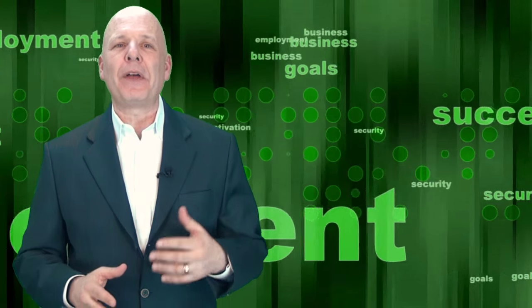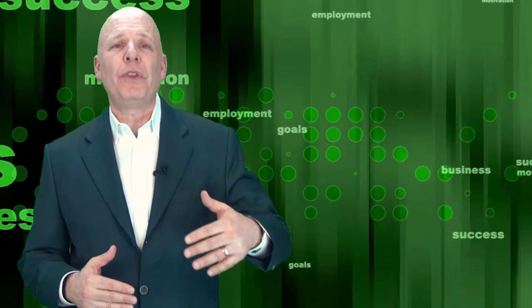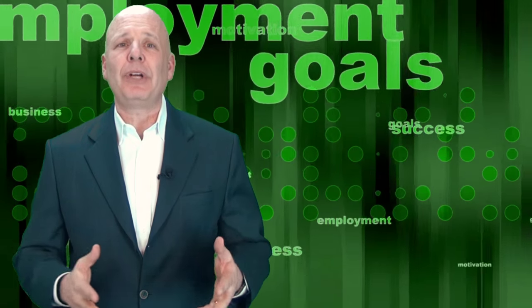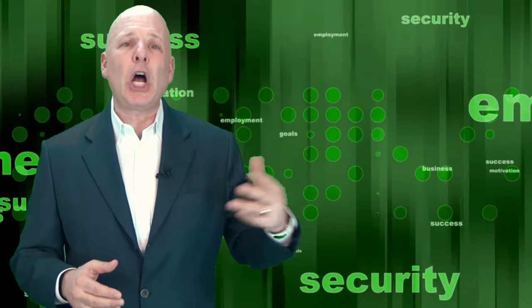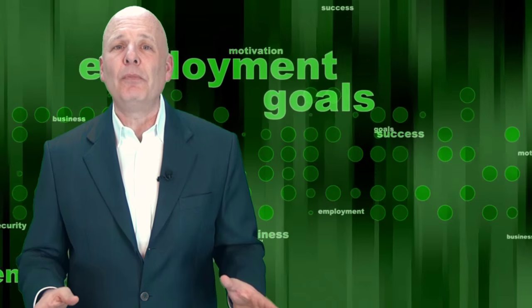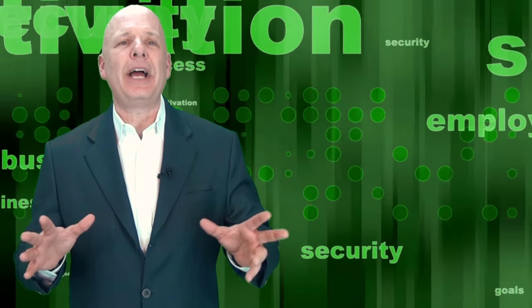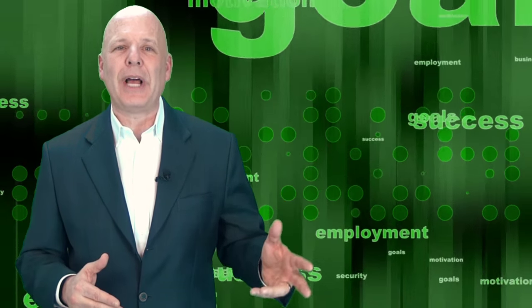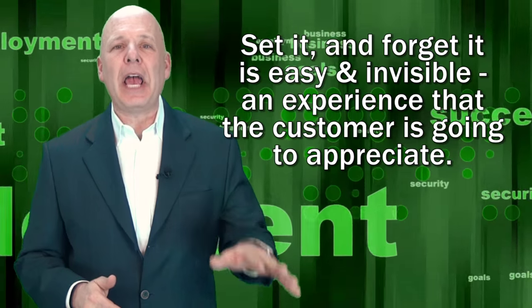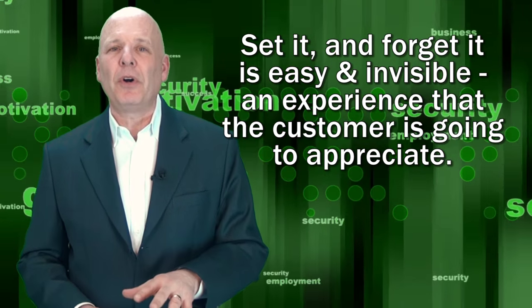I've written articles and created videos around the concept of predictive analytics. A customer's consistent buying pattern allows the retailer to predict when the customer is going to come in. For example, you may buy dog food at the same time each month. The progressive retailer will arrange to deliver the dog food to your doorstep until you say stop. Once you set it up with the retailer, you can forget about it — it just happens automatically, like clockwork. This applies to just about any consumable that a customer buys on a regular basis: food, clothes, prescription drugs, and much more. Whether it's a customer's predictive buying pattern or amazing technology that sends signals to Amazon or any other retailer to have your merchandise delivered just before it runs out, the concept of set it and forget it is easy and invisible — an experience that the customer is going to appreciate.